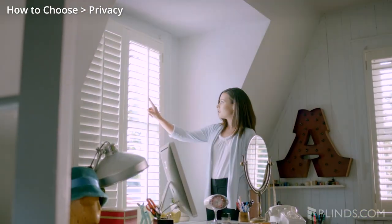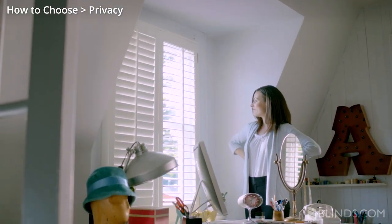Is protecting your privacy at home your biggest concern about choosing the right window treatments? Most custom blinds, shades, shutters, or drapes offer adequate privacy when closed, but we offer many options that enhance privacy too.